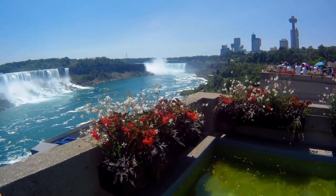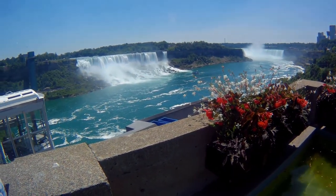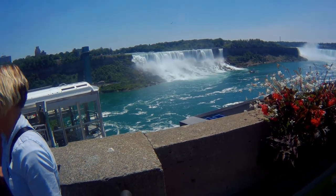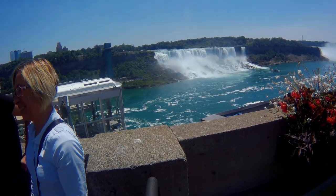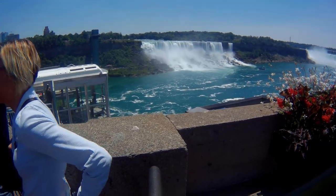We're getting closer to the Falls now. The horseshoe Falls are in the far right there. There are boats and rides and helicopters and all kinds of things going on to take you to the Falls or over the Falls.